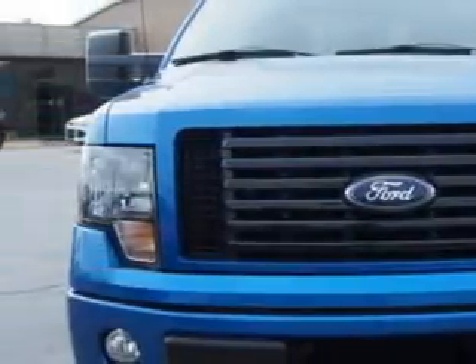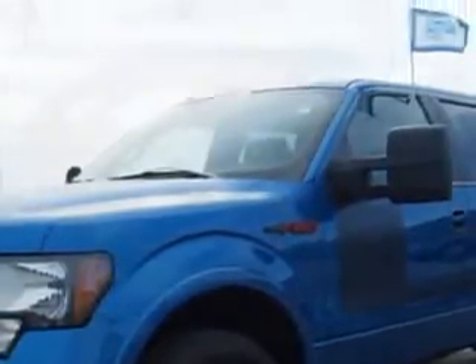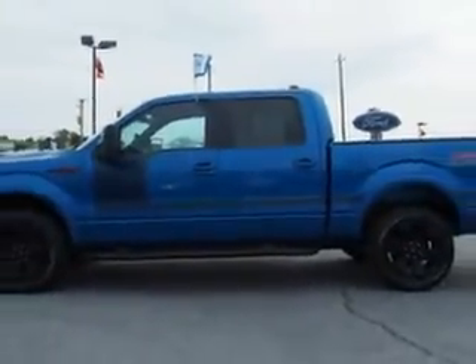You will love this Blue Flame 2012 Ford F-150 SuperCrew 4x4, equipped with a 6-cylinder engine and an automatic transmission.